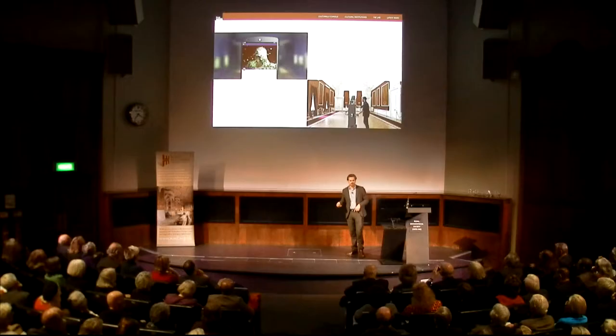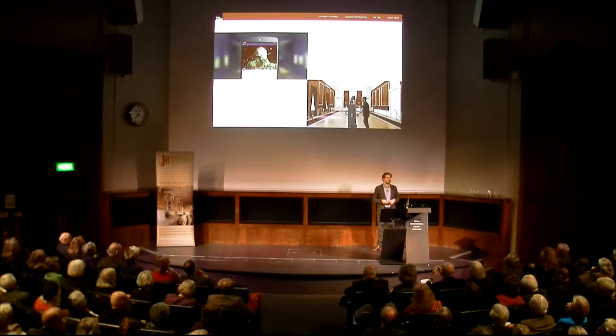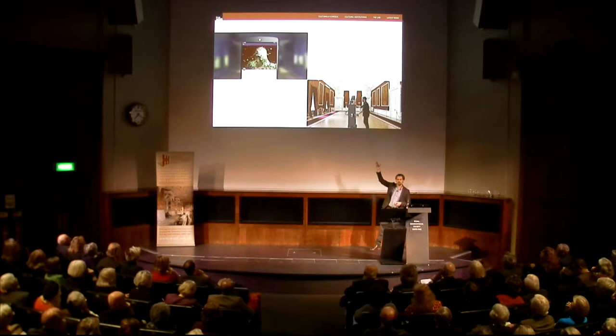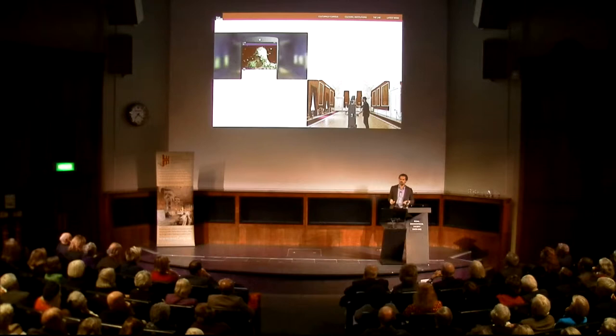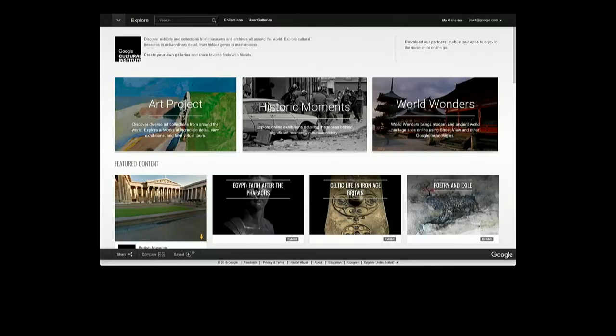But a critical part of that, and a critical part of how we operate, is creating tools for museums, tools for archaeological organisations, tools for cultural organisations of many kinds. These are the things that go on behind the scenes. You can see a little glimpse here — this is a small street view trolley that we're taking around a museum, and I'll show you what that means in practice later in the presentation.